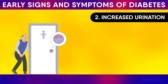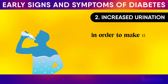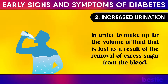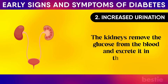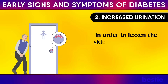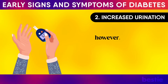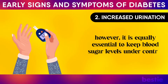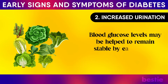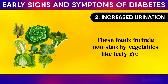Increased urination: as just stated, diabetes causes an increase in the desire to drink more water to make up for the fluid lost as a result of the removal of excess sugar from the blood. The kidneys remove glucose from the blood and excrete it in the urine, increasing both the volume and frequency of urination. Maintaining proper hydration is essential, but it is equally important to keep blood sugar levels under control. Eating foods with a low glycemic index, such as non-starchy vegetables like leafy greens, may help blood glucose levels remain stable.